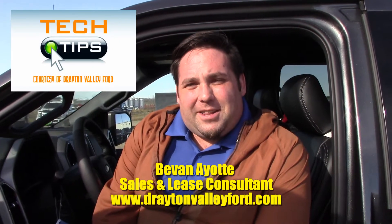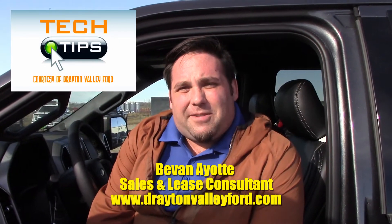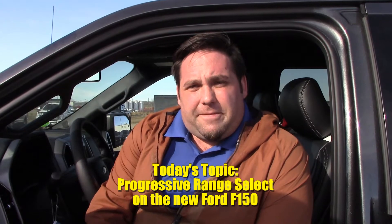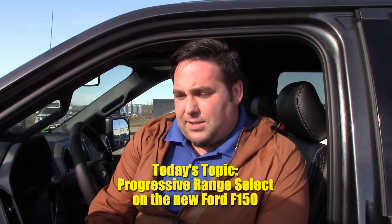Good afternoon and welcome to Drayton Valley Ford's Tech Tips. My name is Bevan Ayotte and today I'm going to talk about progressive range select — a new feature on the Ford F-150.